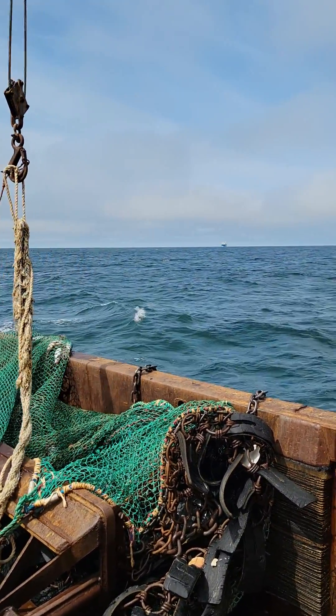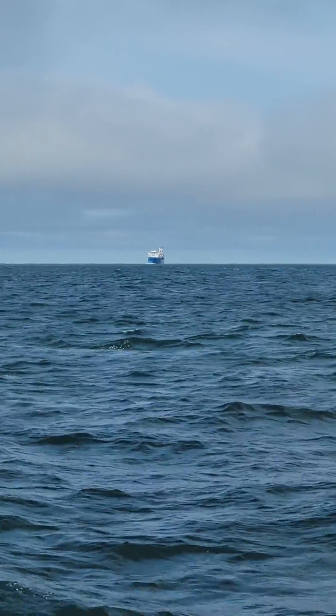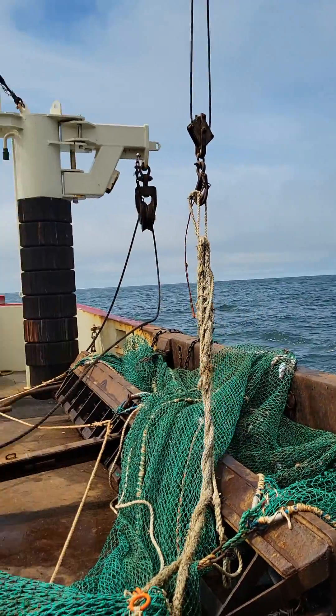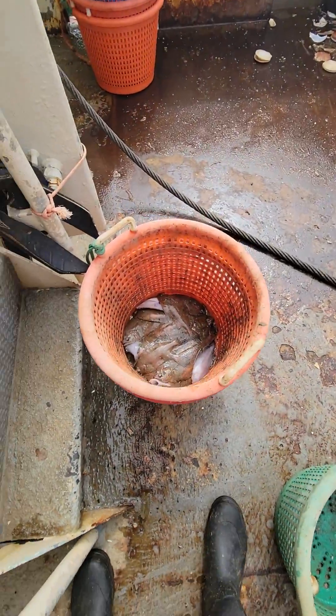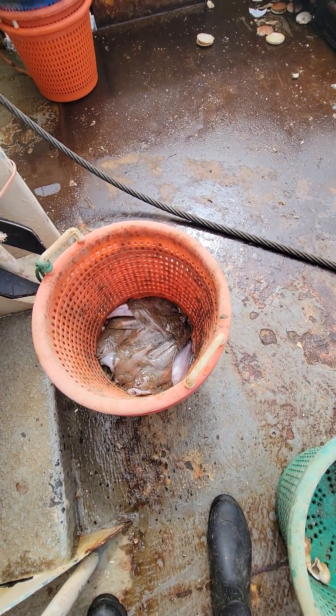Is that a research boat? I don't know what that is — it looks like a crater. Big ol' ship. We didn't get too many flounder on our side, right? No.